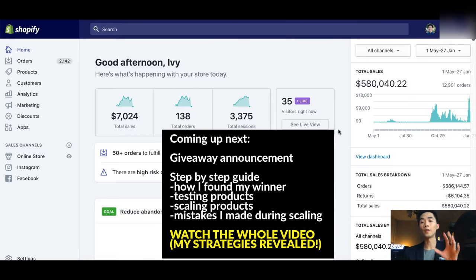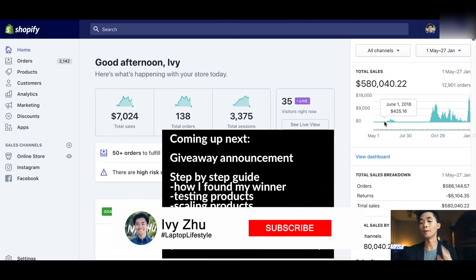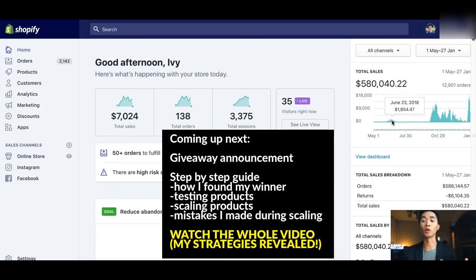Before we dive deeper, I just want to show you guys proof because some of you don't know me. I'm Ivy Zoo. I started around May and I documented my whole journey on my YouTube channel so you guys can see all this progress — I was posting videos back eight months ago, so make sure to check those out later so you can see the whole journey and my growth, and have a realistic expectation of how it really looks.